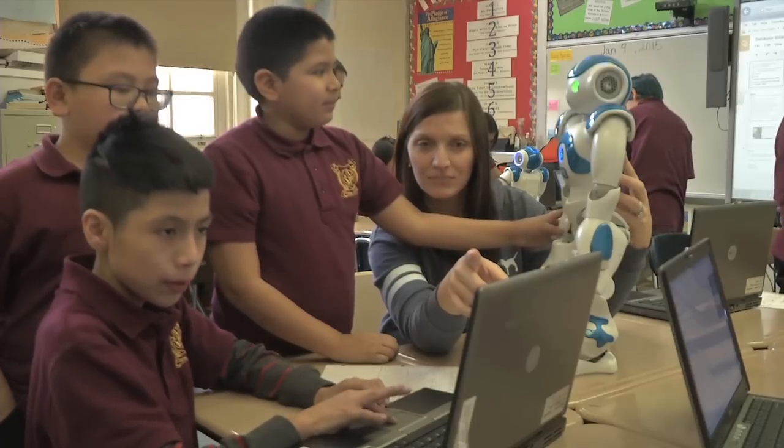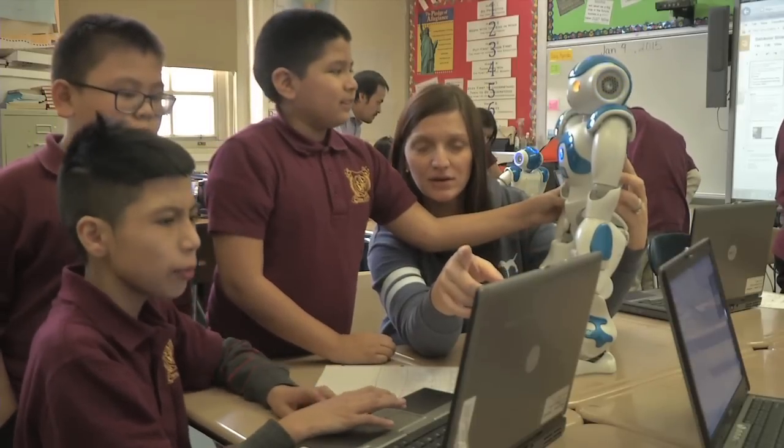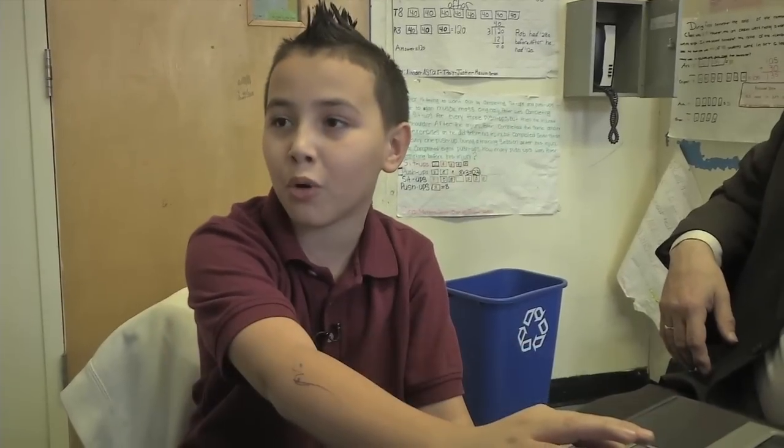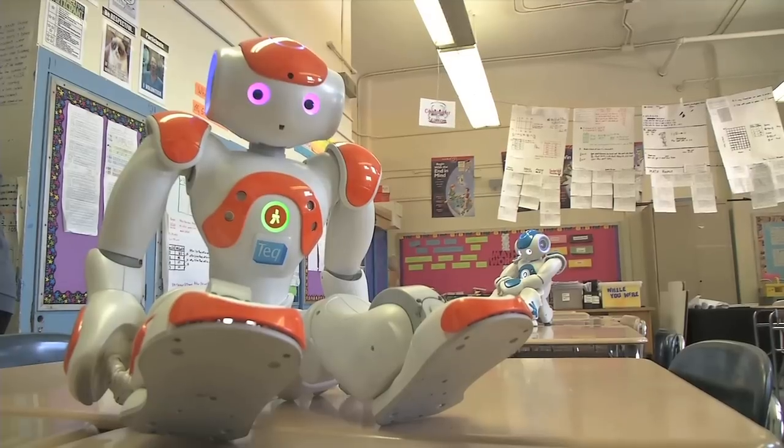And what happens if students don't program it down to the second? It loosens the animation. Students ask questions with the robot, answering yes or no questions. One student notes: if I wanted to be a technician or something, we could use what we learned here about programming — we could program games and apps and stuff like that.